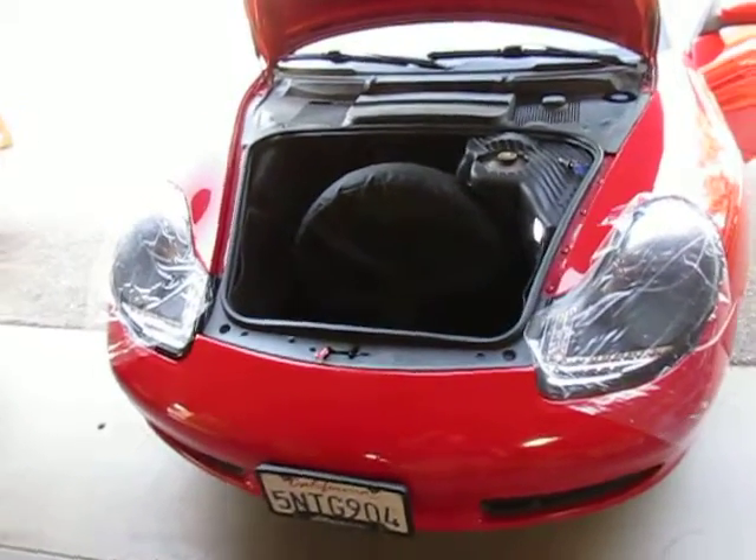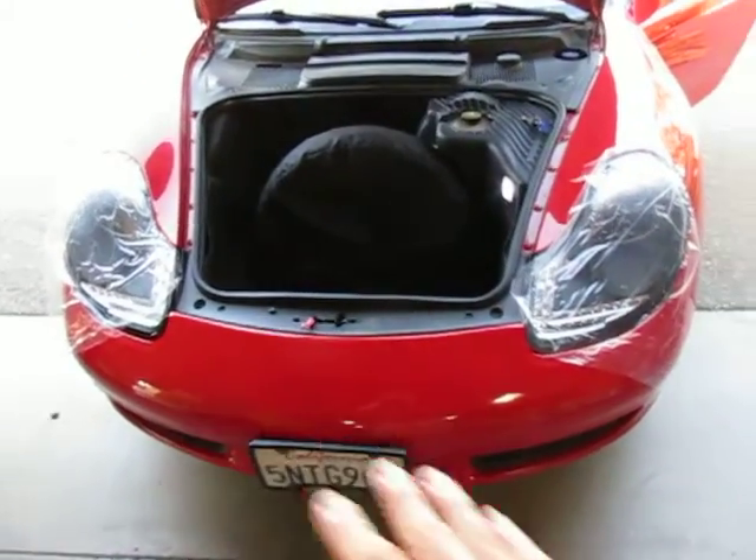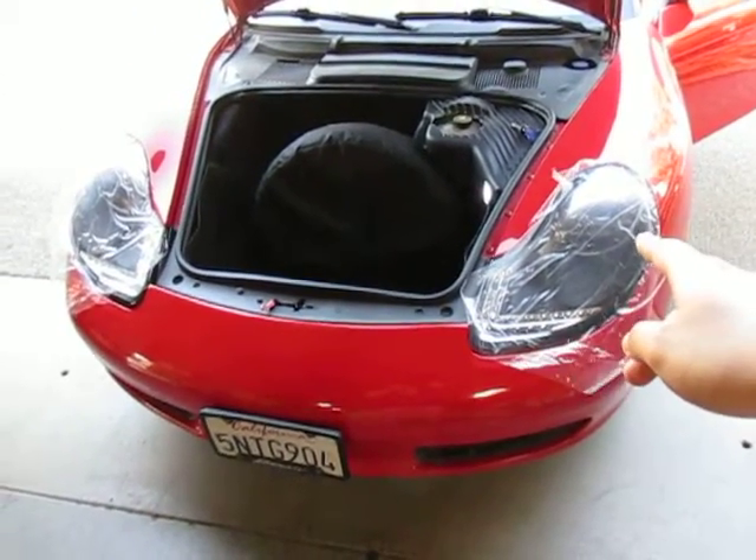Afternoon. This is video documentation in regards to the new 996-986 headlights. We just installed them but we're already having some parking light issues next to the projector — the LED notes.